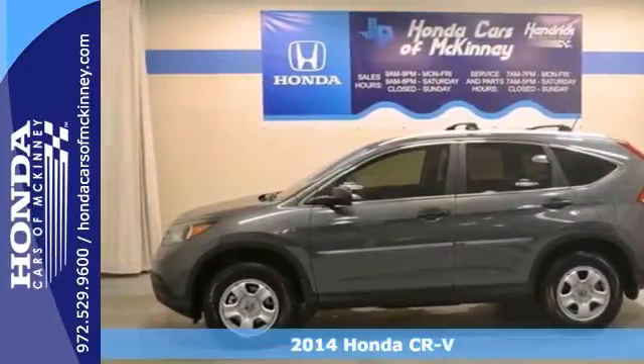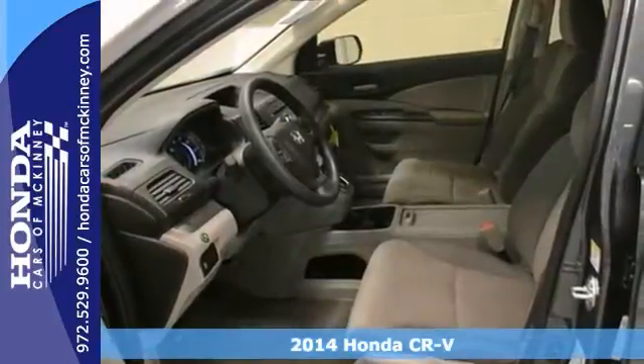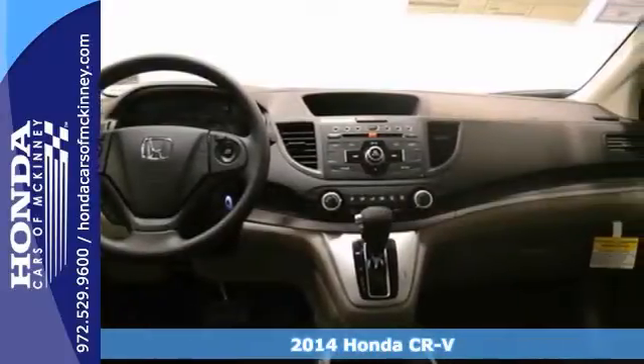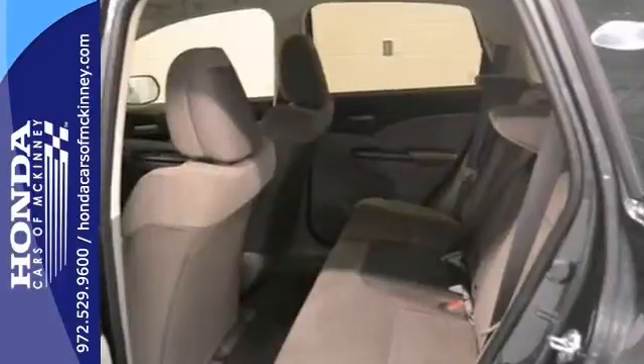It's a 2014 Honda CR-V LX. This vehicle has a lot to offer, including four-wheel drive, stability and traction control, and keyless entry.